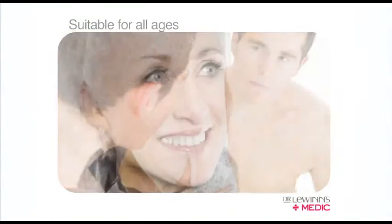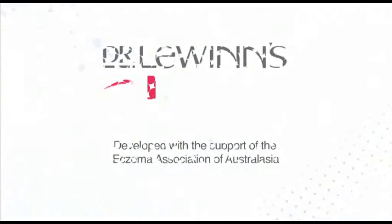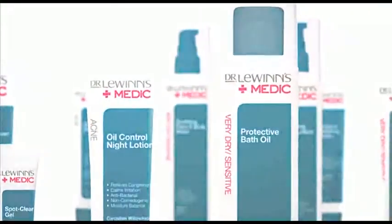This makes it suitable for all ages, including children. Tried and tested by dermatologists and developed with the help and support of the Eczema Association of Australasia, Dr. Lewin's Medic is more than just a quick fix.